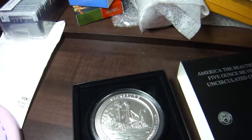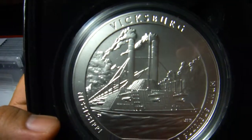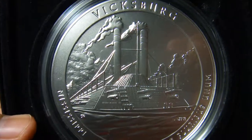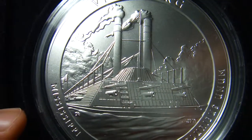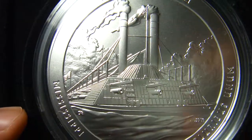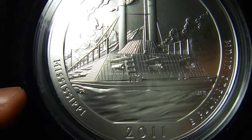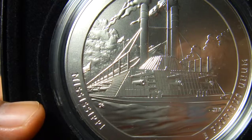So this is the coin — Vicksburg, Mississippi. As you can see, this is the USS Cairo on the Yazoo River. It's really nice, and you can see the U.S. flag at the back.